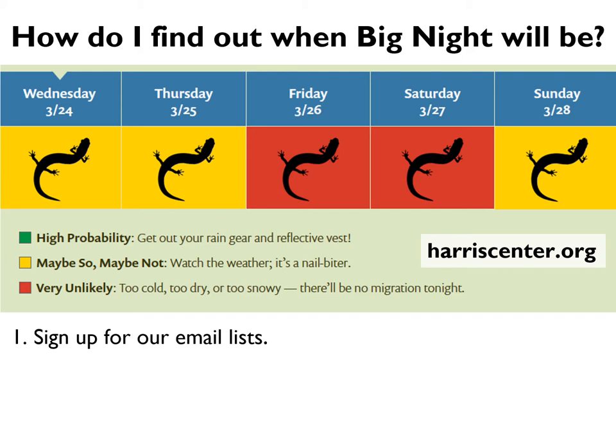Starting in 2021, we're also experimenting with a second type of list: a site-specific email list, where people who are interested in going out at specific crossing sites or in certain towns can be in touch with one another to plan for their time on the road. This might mean making sure that someone else will be out there at the same time as you, so you don't have to be alone.